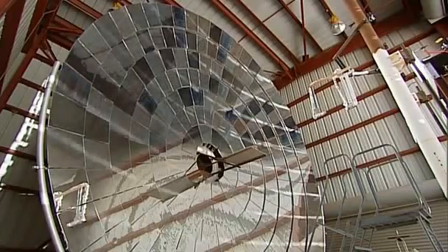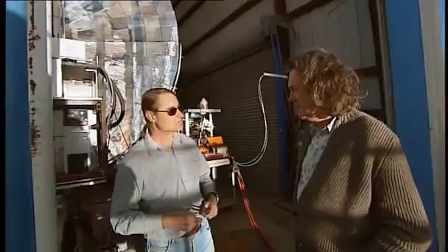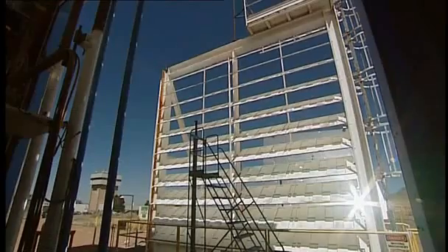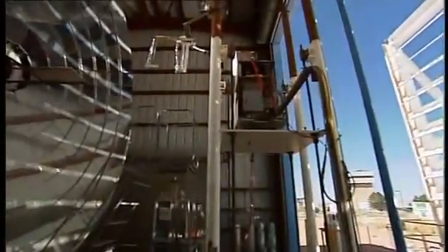So I'm guessing that this hall of mirrors thing is the solar furnace. Yes, this is where we can achieve 2,400 centigrade. The solar furnace simply uses mirrors to concentrate sunlight and reach those incredibly high temperatures.